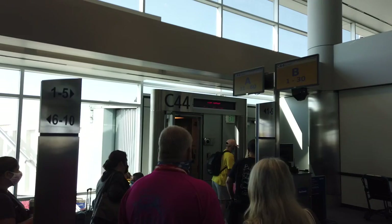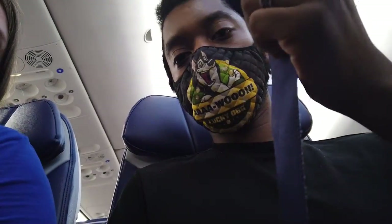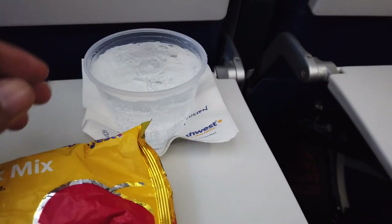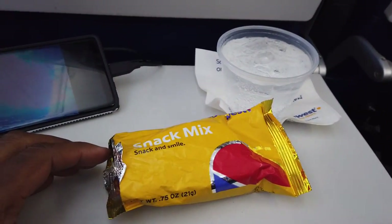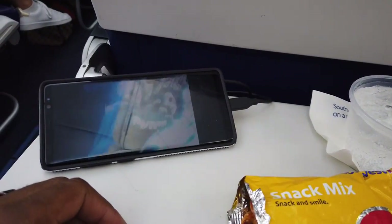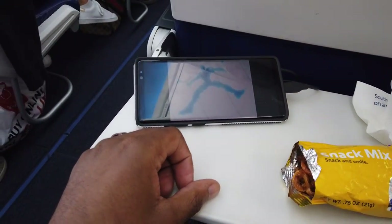Luckily, after the delay got sorted out, the flight itself was pretty smooth. Takeoff and landing are rough, but on a plane that size heading over the Rocky Mountains, it just happens. The snack offerings were pretty light — we got some knockoff Chex Mix and a glass of Sprite on the flight. They're not doing full alcohol service yet, but it's roughly what you get on Spirit, only you don't have to pay $7 each way for it. So that's neat too.